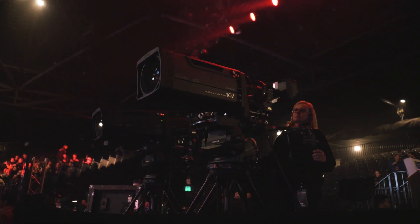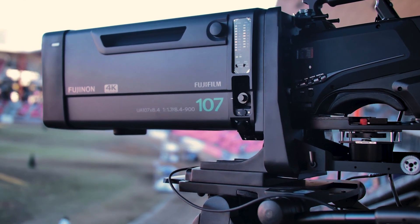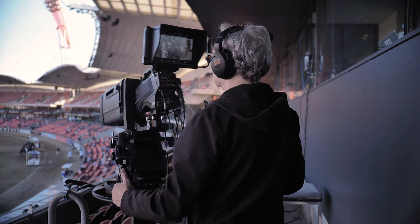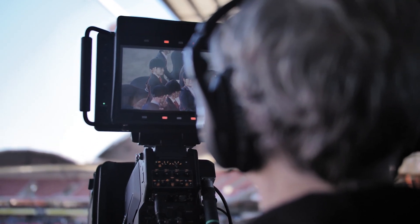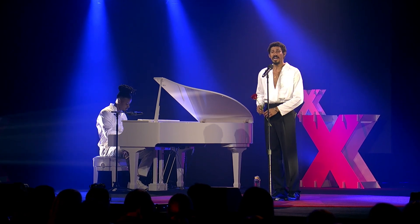One of the features of the Fujinon box lenses that really blew our mind is the zoom factor. On the 107s you can literally go from a beautiful wide shot of the stadium and the next minute you're zoomed in to a head shot, almost to the point of literally just framing someone's head — meanwhile you're a hundred meters away. It's really quite incredible to be working with lenses of such incredible quality and capability.